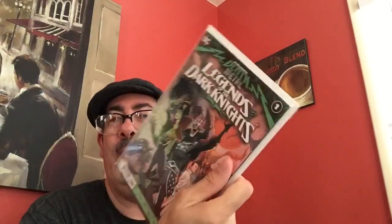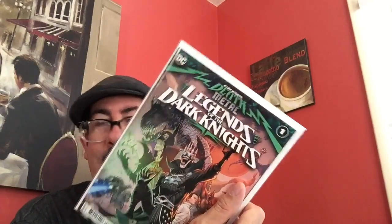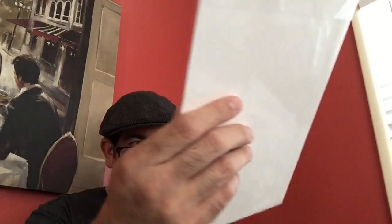Then I found some okay stuff: Death Metal Legends of the Dark Knight number one, and Dark Knights Death Metal number three — first appearance of Prince Robin King — and a great favorite cover art piece.